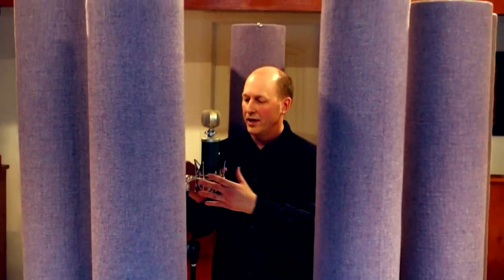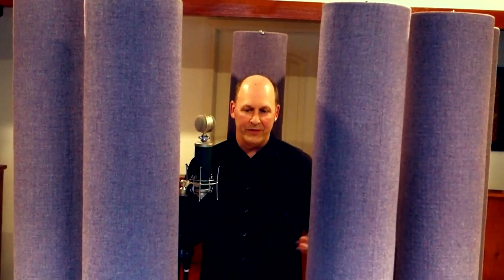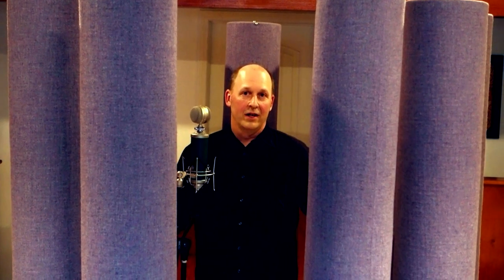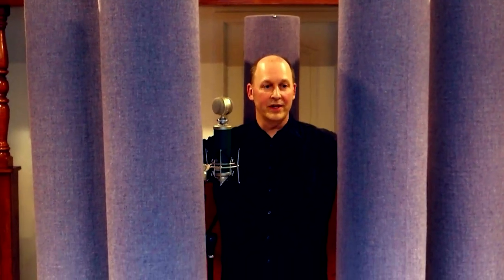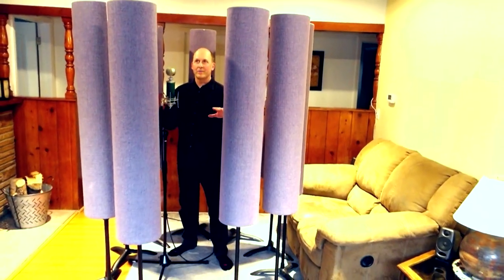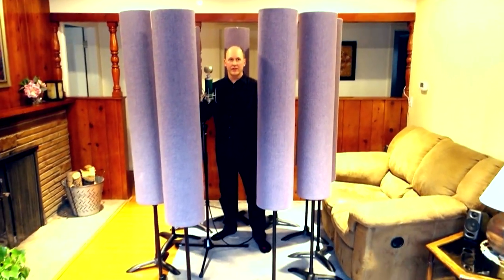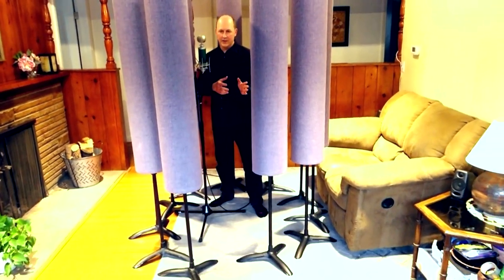And they're easy to work with — you can easily move them, alter the height, the distance around. If you want a tighter, smaller room sound, you can bring these closer in. If you want more reflections from the real room, you can expand the circle. So the Studio Traps control the reflections of the room.